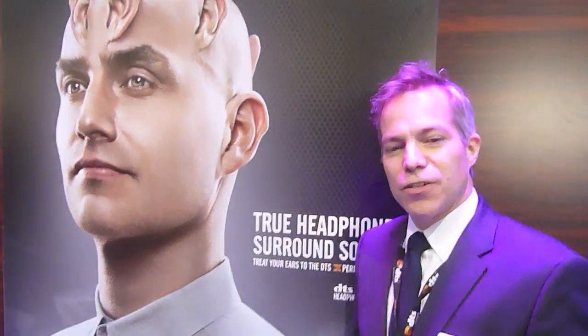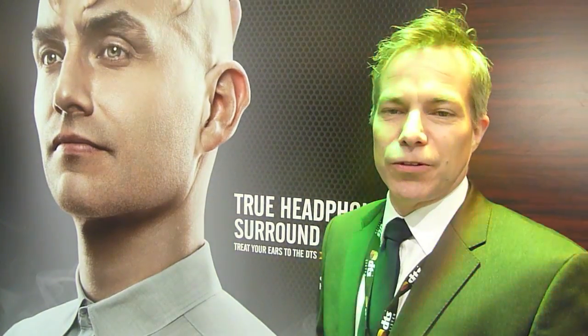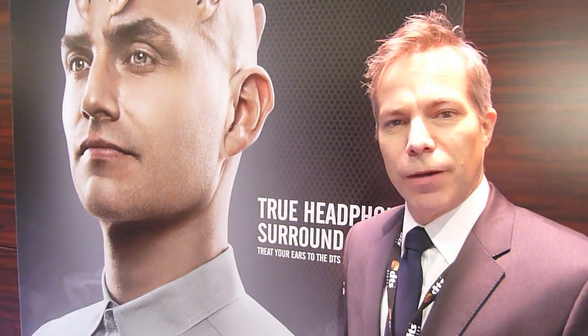Thanks very much for taking the time. Good to see you again. I've been very excited here at CES this year. Headphone X has emerged — not only is it delivering true surround sound on headphones, there's also an element of making all the content on the phone sound better. And a key component to that is our partner program with headphone manufacturers.